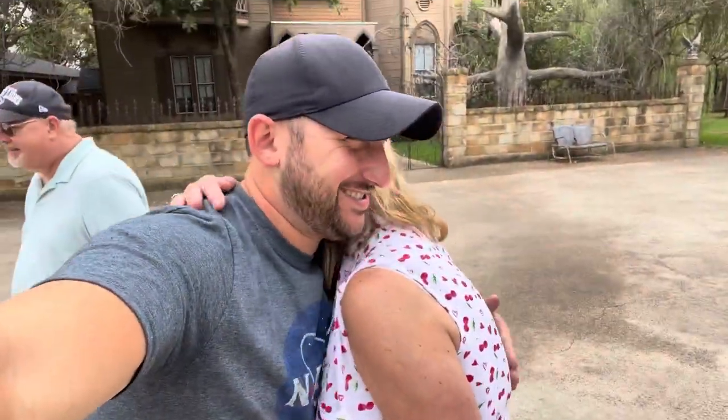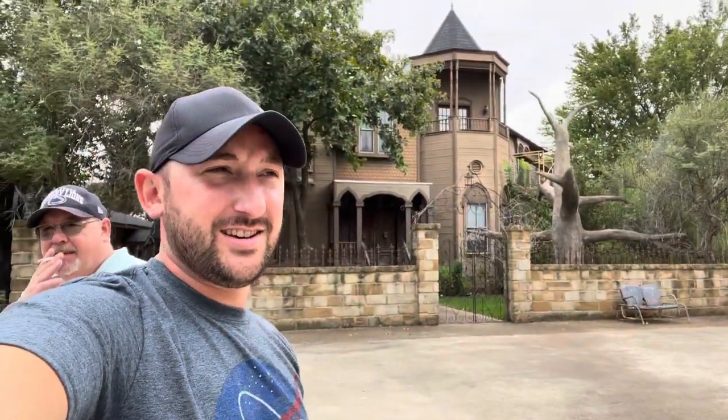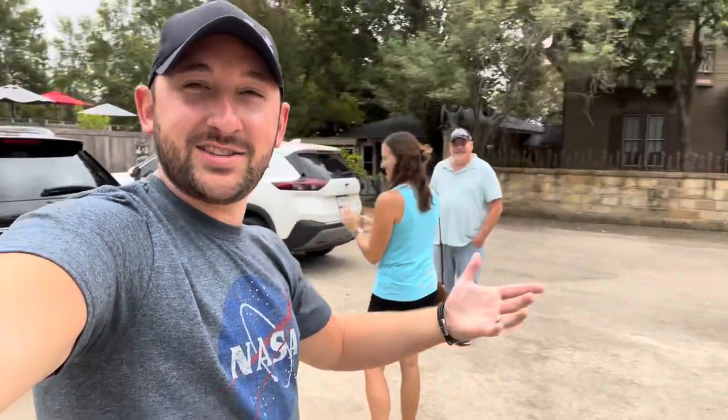Wrapping up the tour. Mom says: 'Oh my god, that was so awesome — I loved it! Thank you so much, that was perfect.' The vlogger says the house was beautiful and Sandra gave them a great tour. He asks viewers to give it a thumbs up and subscribe if they haven't already. 'We'll see you all next time — signing off from the Munsters house! See you guys later.'